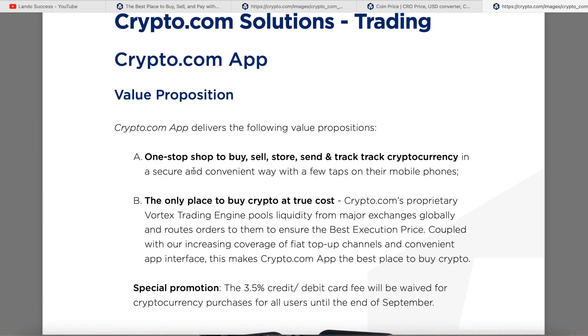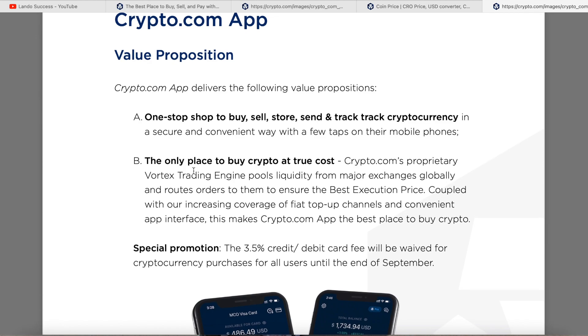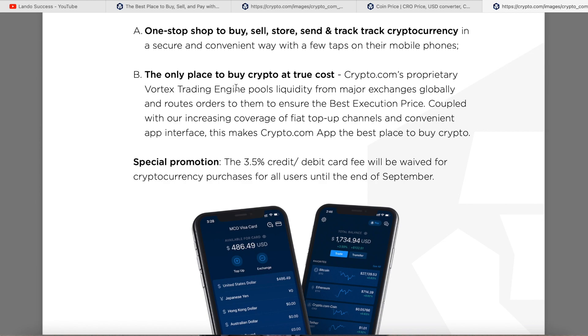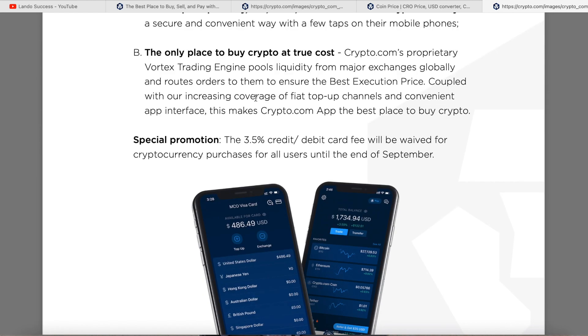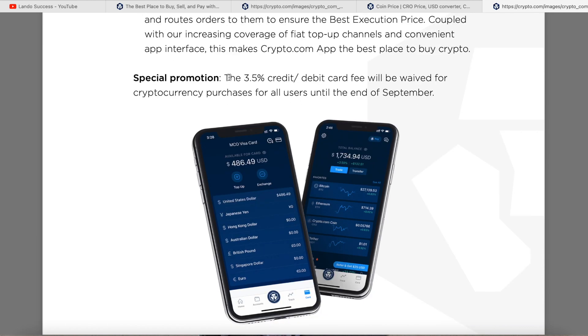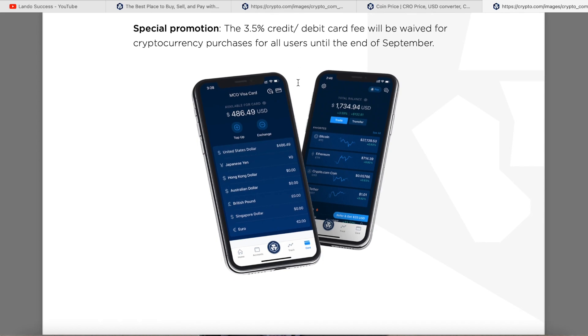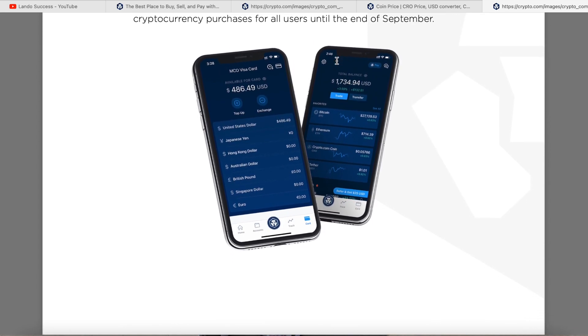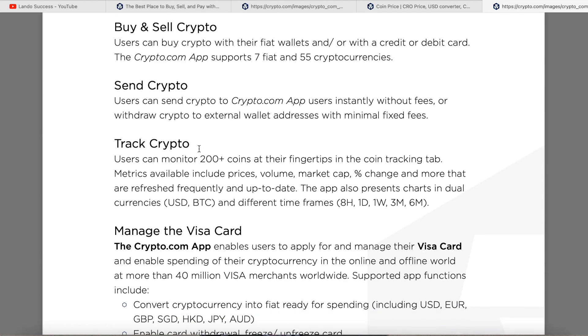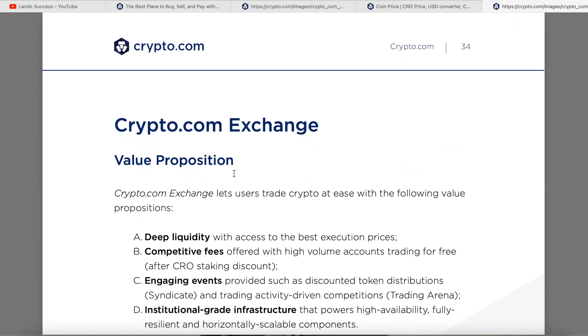The Crypto.com app value proposition: it's a one-stop shop to buy, sell, store, send, and track cryptocurrency in a secure and convenient way from your mobile phone. It's the place to buy crypto at its true cost — other places jack up the price. They had a special promotion of the first 30 days free with no fees, which was a game changer. The user experience lets you buy and sell crypto, send crypto, track crypto, and manage your Visa card all on the app.